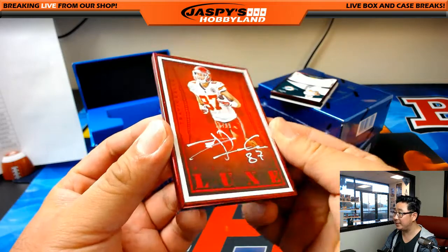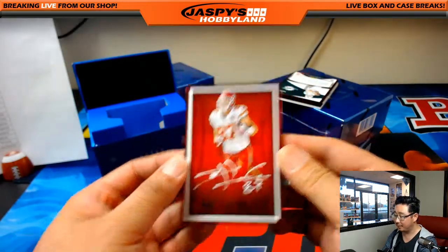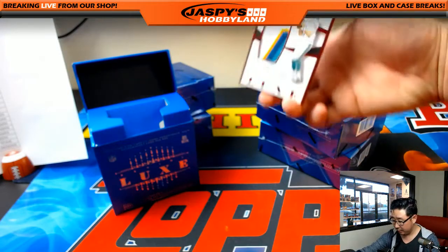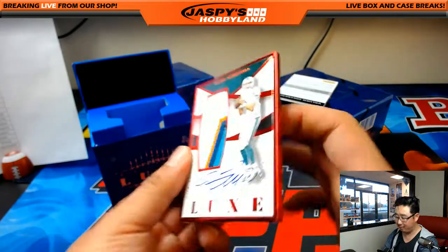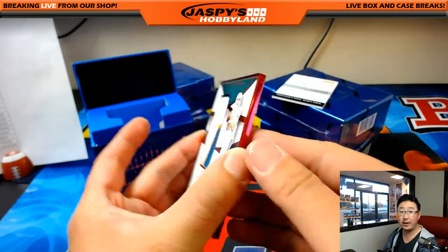Sometimes there are some dings in these frames for Luxe, just keep that in mind when you get them. And for the Dolphins — nice patch auto, Ryan Tannehill, 20 out of 25. Great color in there for the Dolphins. That'll be for Randy Starr. There you go, Randy.